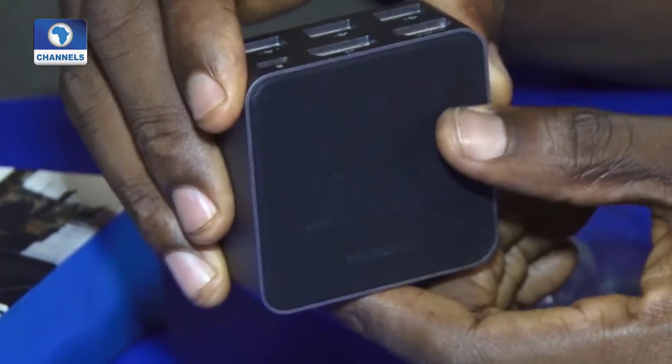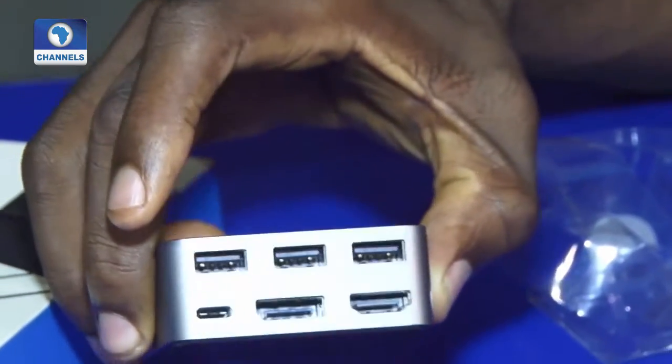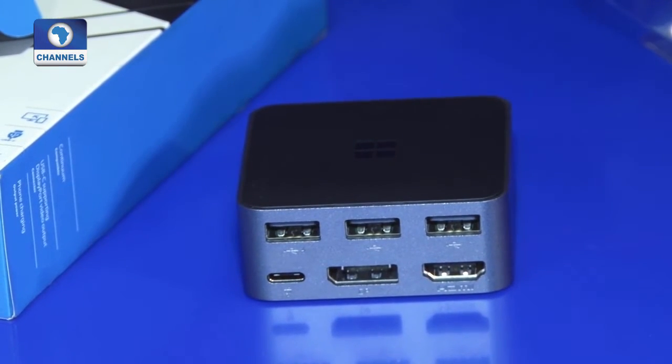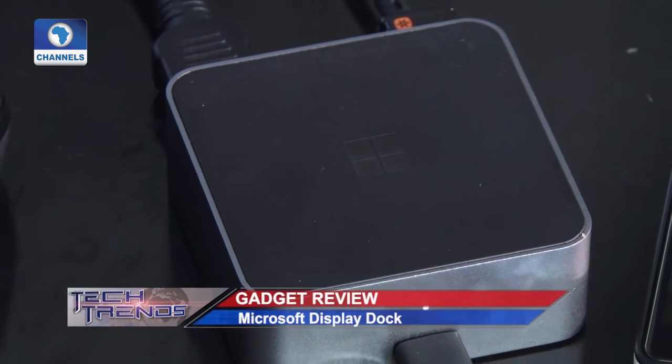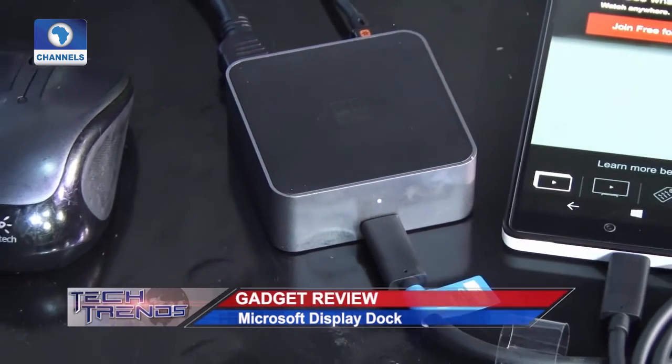At the moment, Continuum only works on the Nokia Lumia 950 and Nokia Lumia 950 XL, as it requires USB Type-C to connect your phone to the display dock. Sadly, the display dock isn't compatible with any existing older Lumia phones.